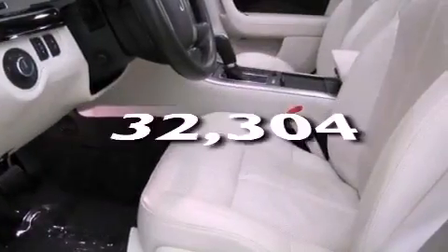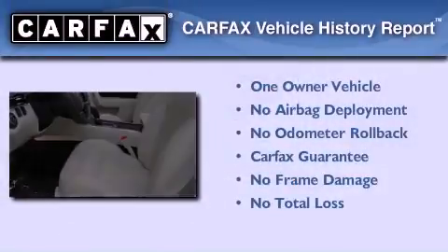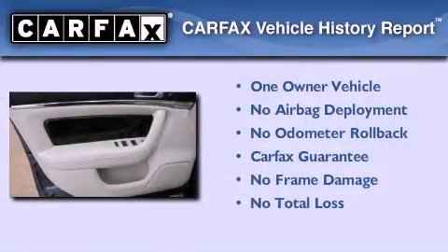This vehicle has fewer than 33,000 miles on the odometer. This Lincoln has had only one owner, and it qualifies for the Carfax buyback guarantee.